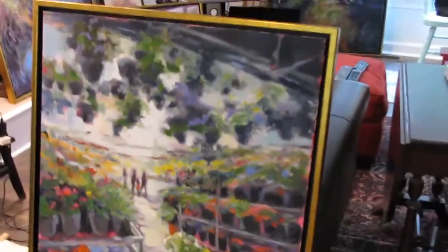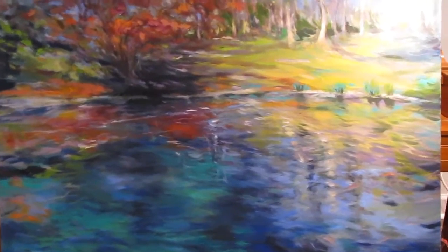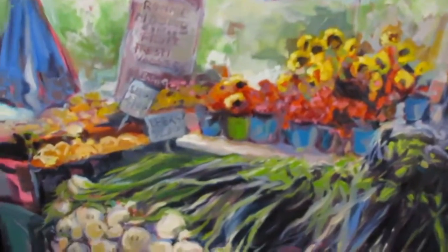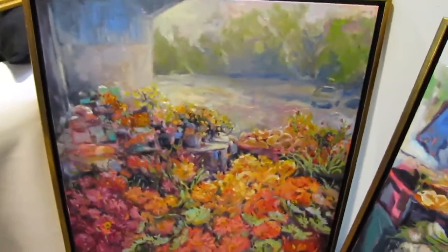Most of these are local scenes, local landscapes — Duke Gardens and the markets. Various sizes of works in this show, large to small.